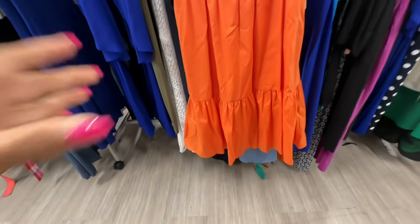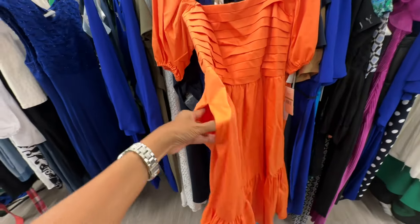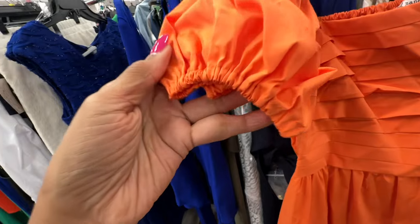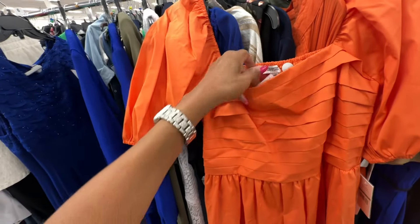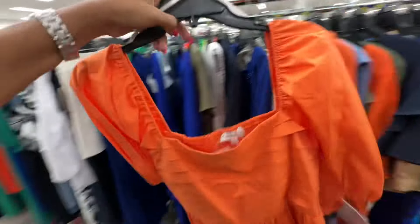This dress is Nanette Lapore — one tier at the bottom, she's got pockets! Some pleating in the front, elastic in the back, elastic in the sleeve also on the shoulder — twenty-five dollars, size fourteen.